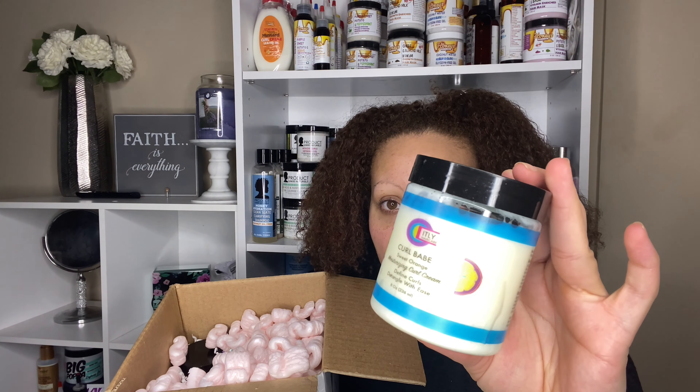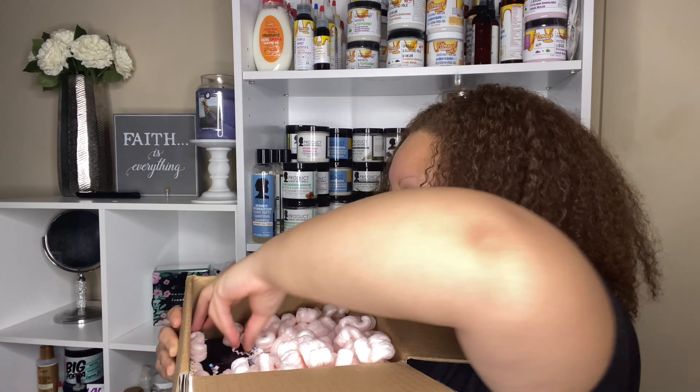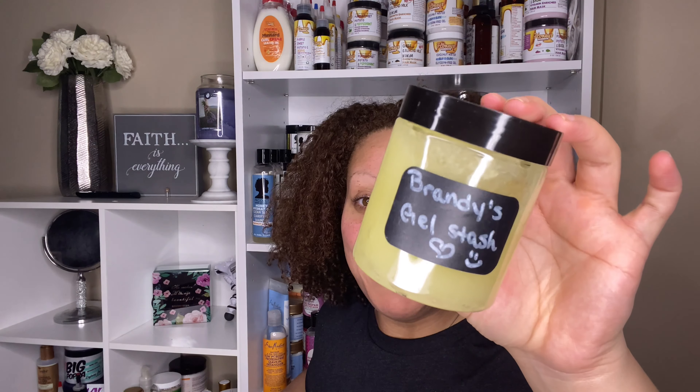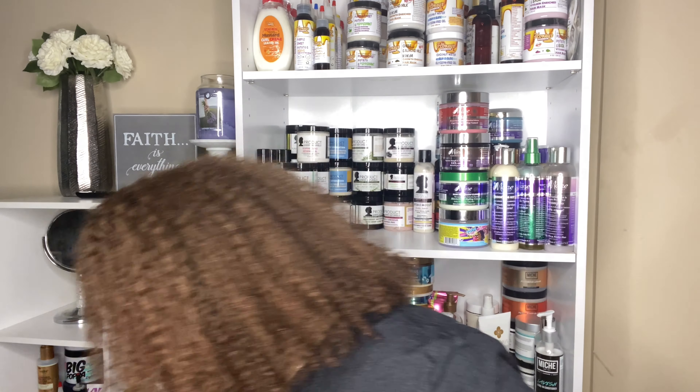The packaging is very nice — you can tell nothing's going to be messed up. I got her Curl Babe Moisturizing Curl Cream — 'define your curls, detangle with ease.' Isn't the packaging so cute? And y'all — she actually included her gel too! I had DM'd her because the gel wasn't listed on the website when she first opened, and she said 'I got you, don't worry about it' and sent me my own little stash of gel. How awesome is that?